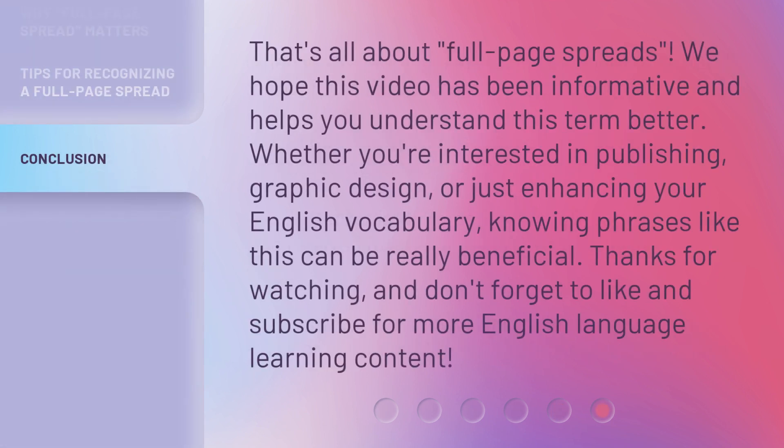That's all about full-page spreads. We hope this video has been informative and helps you understand this term better. Whether you're interested in publishing, graphic design, or just enhancing your English vocabulary, knowing phrases like this can be really beneficial. Thanks for watching and don't forget to like and subscribe for more English language learning content.